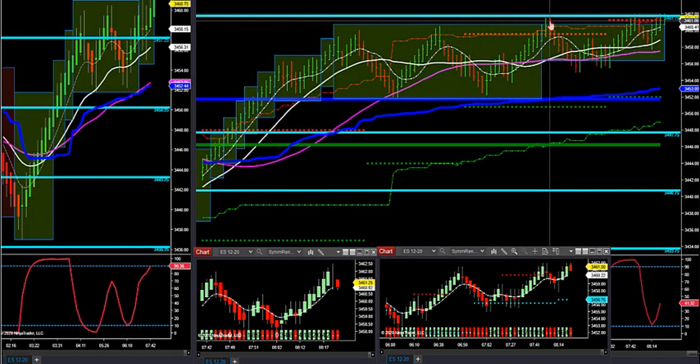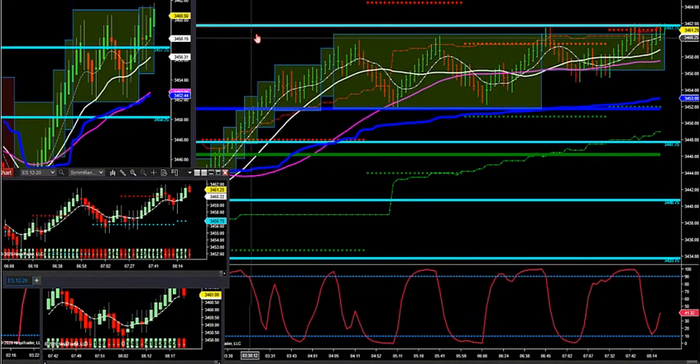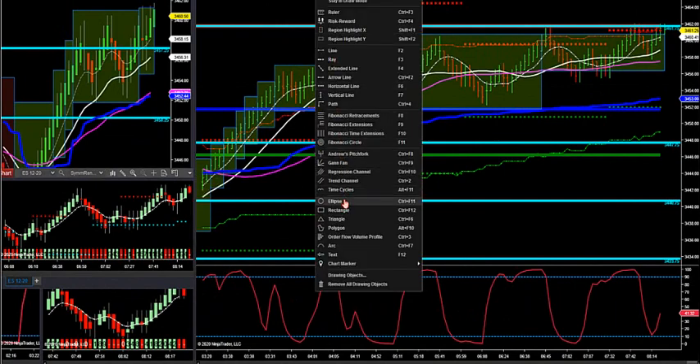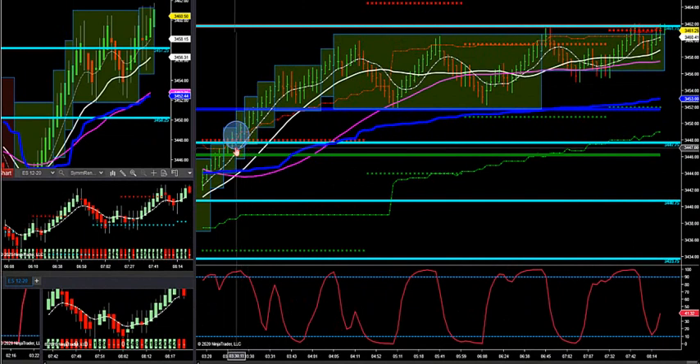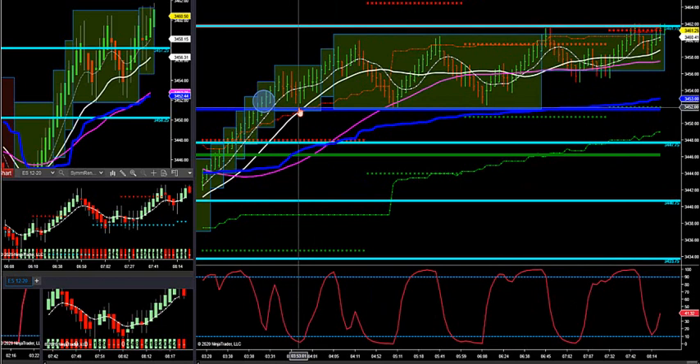We got rejected almost to the exact tick — the high was 61.75. What we want to do is see a couple of candle closes outside of this level. A two-candle close — here's where we broke our control point where the most volume is traded. I want a couple of candle closes outside, then a retracement. The retracement has to come within two ticks of this control point, which it did, and that's a long-side setup.